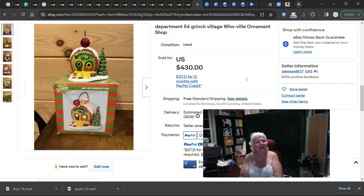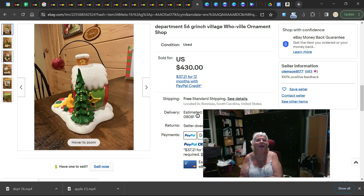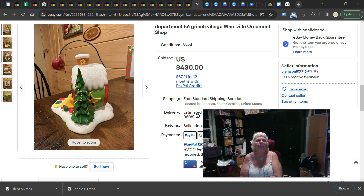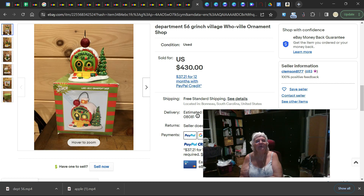This is the last one — a Department 56 Grinch Village Whoville ornament, and this is actually an ornament. It's used and it sold for $430. Again, you see Grinch — pick it up. It's like a little house with a little ball on it — the Ornament Shop. I do think it's part of the village and not a tree ornament, but it still sold for $430. Keep an eye out for Grinch stuff — even the ornaments are worth over $100.